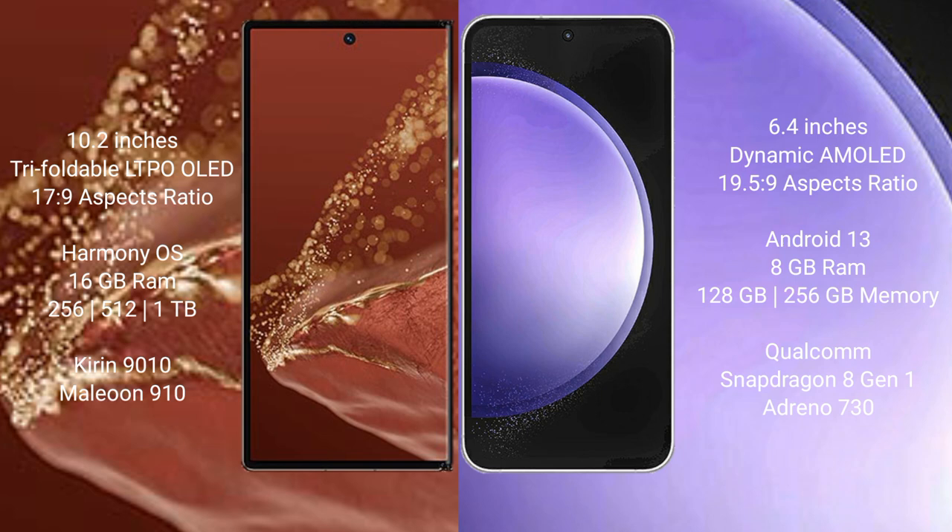Huawei Mate X2 Ultimate: 8.6-inch, 16GB RAM, and 256GB, 512GB, 1TB internal storage, KDN9010 processor and GP910. Samsung Galaxy S23 FE: 8.6-inch, 16GB RAM, and 128GB, 256GB internal storage, Qualcomm Snapdragon 181 processor and GP10730.